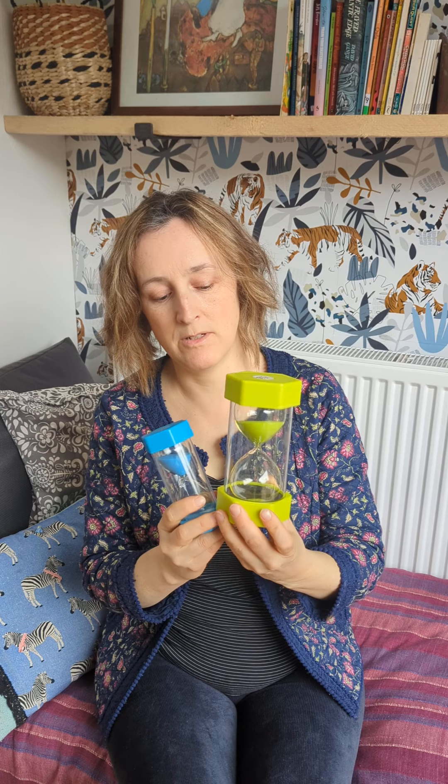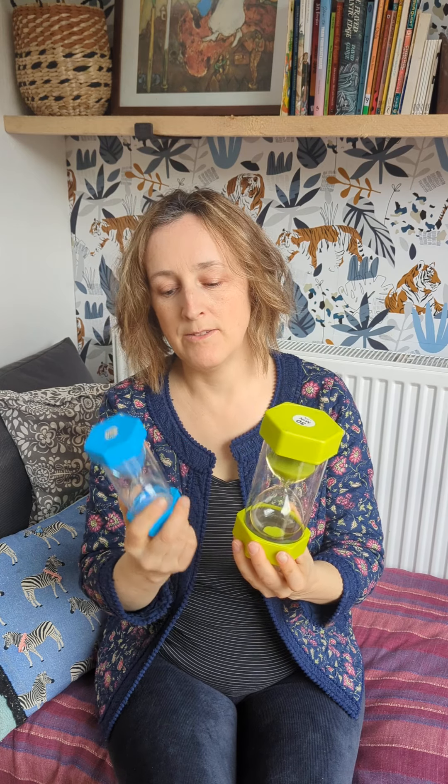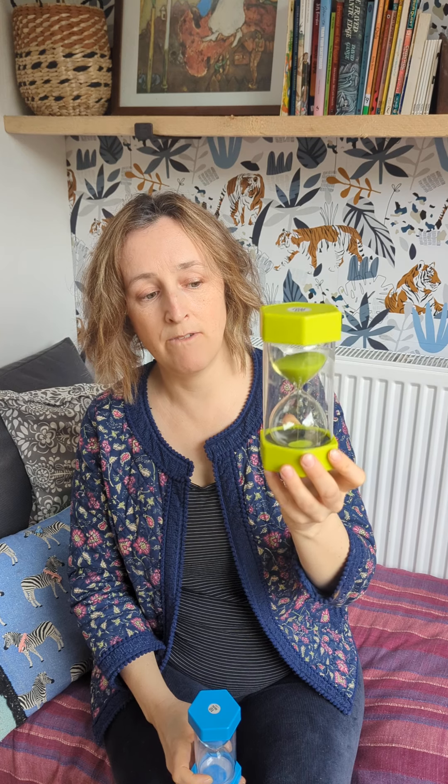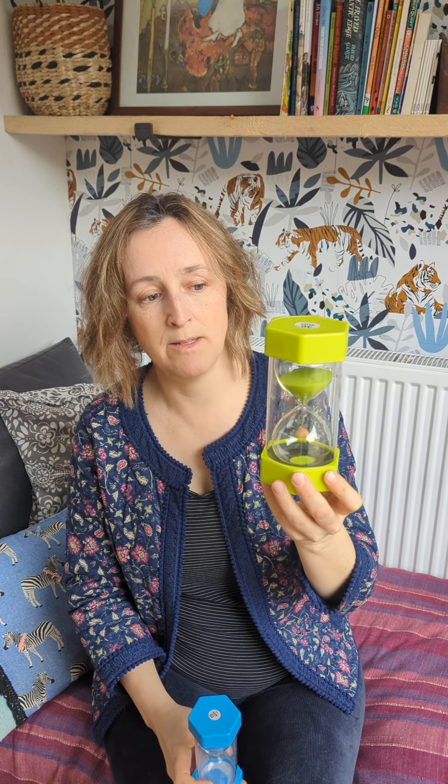Sand timers are such a great invention for parenting because they really help children to learn how long time really is. Say 10 minutes or 30 minutes — they can see the sand going down and they can get a visual concept of what time is. And I think that is just so helpful.